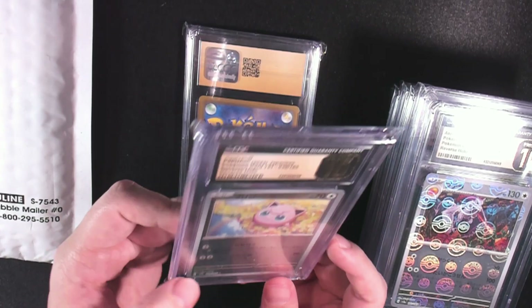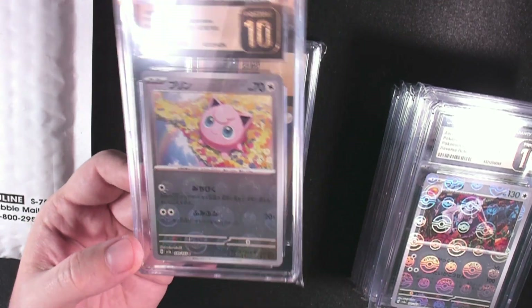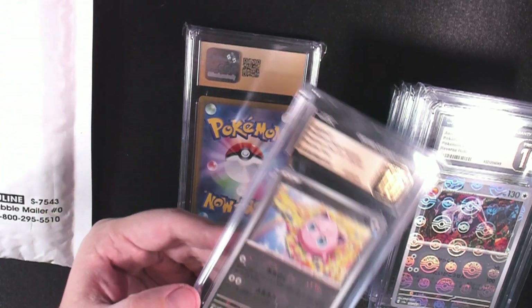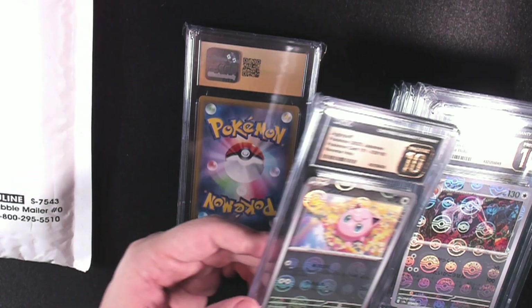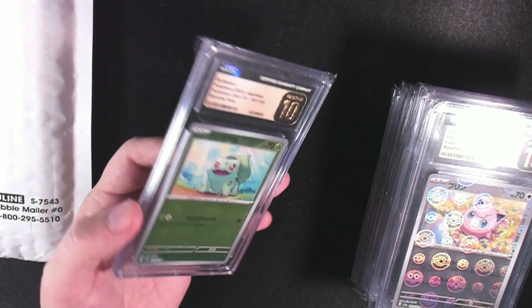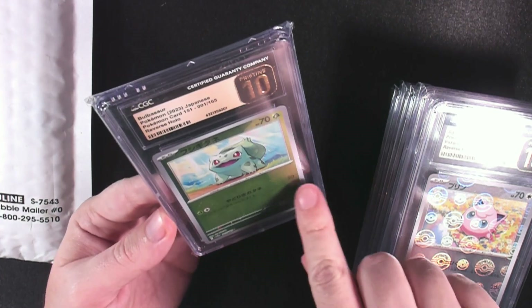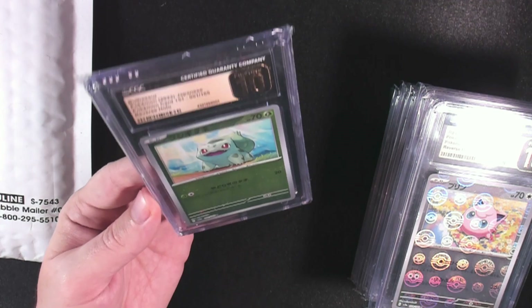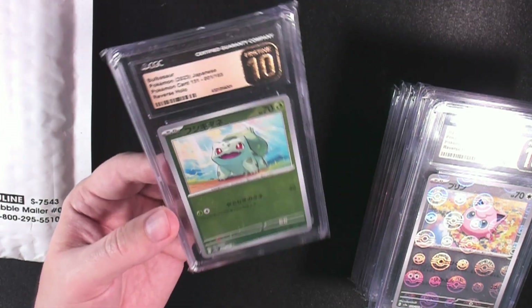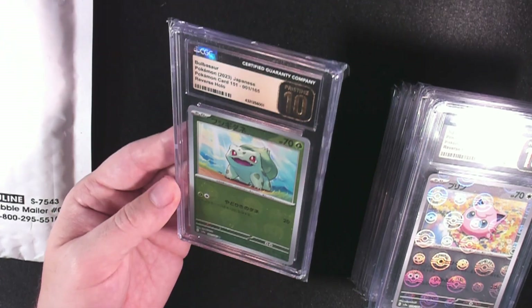The Jigglypuff — nice. You can see the print lines here, but once again, pretty faint. I think it's important to go for the popular, iconic characters — like Jigglypuff and Aerodactyl with really awesome art. And our last one is the Bulbasaur. It does have a print line — faintly horizontal and a little vertical. But I'll take it. If some people want to ignore the slabs where you can more clearly see the print lines, I'm okay with that, because that just means I'll get it cheaper.